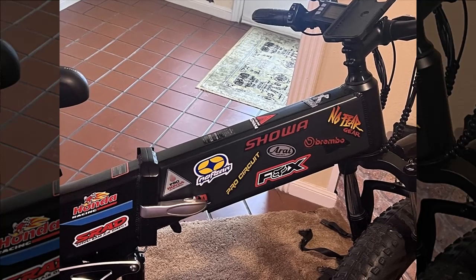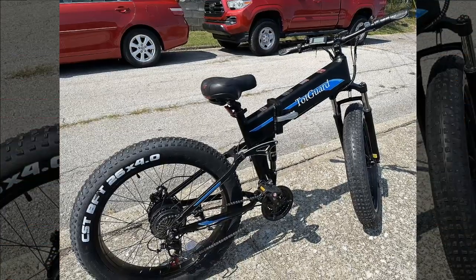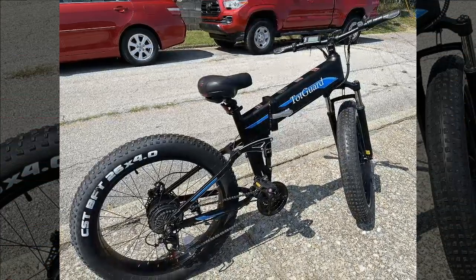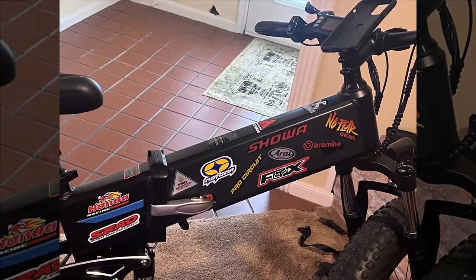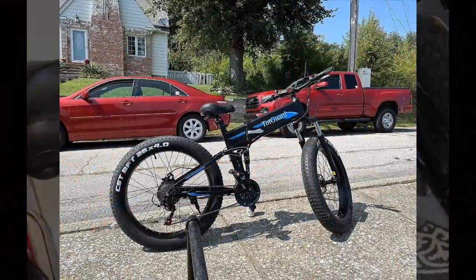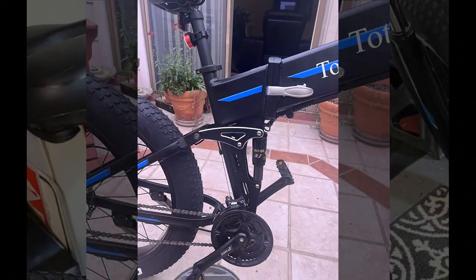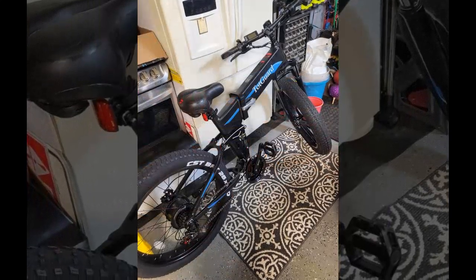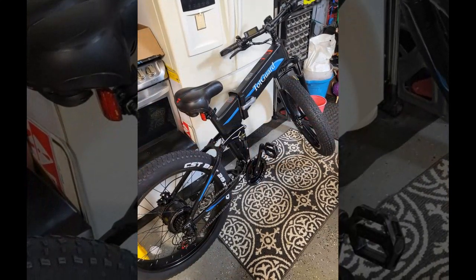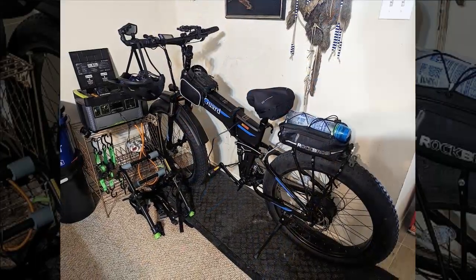Overall, the Wuken T268 impresses with its solid build, comfort, speed, and futuristic design, meeting expectations without any issues encountered thus far. Our next reviewer, weighing 250 pounds, primarily uses pedal assist on moderate inclines. The longest distance on a single charge was five miles over gently sloping terrain, with the battery depleting quickly on hills — a 300-foot elevation gain drained the battery within three miles despite moderate pedaling effort.